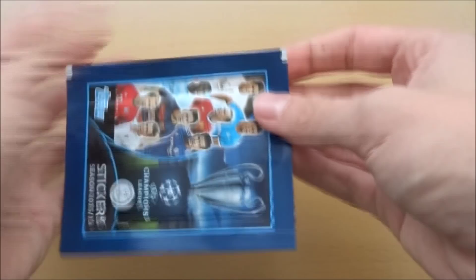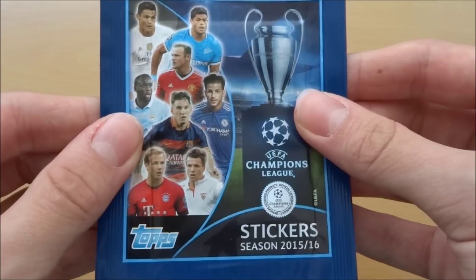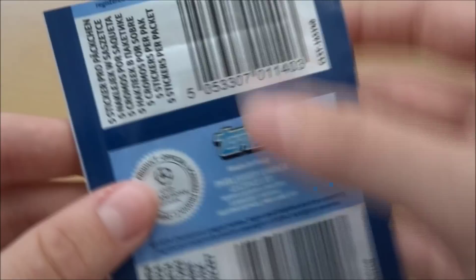Let's get into this pack. So this is the pack design — looking very nice, really nice design this year. And five stickers per pack. So here we go, let's open my first pack after what has been a very long time. And what a way to start it!